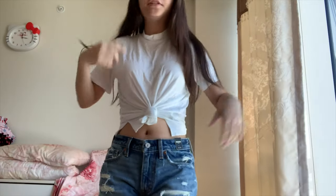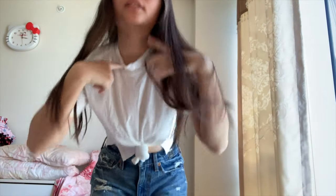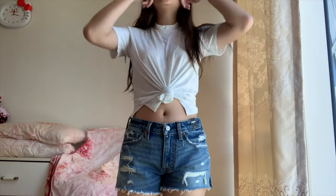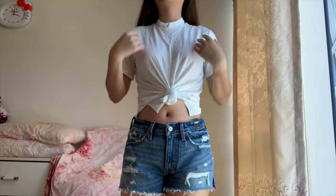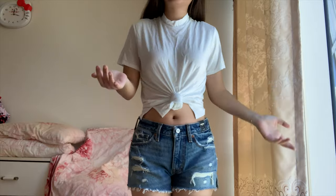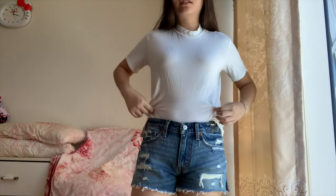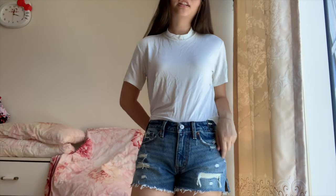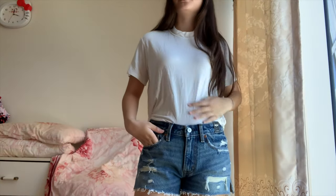Here is the American Eagle mock neck shirt. I wasn't really sure how to style it — maybe layer it or something. I think this looks good. I'll probably wear jeans underneath and just tuck it in like this. Maybe that would look nice. I like it. It's really soft, too.